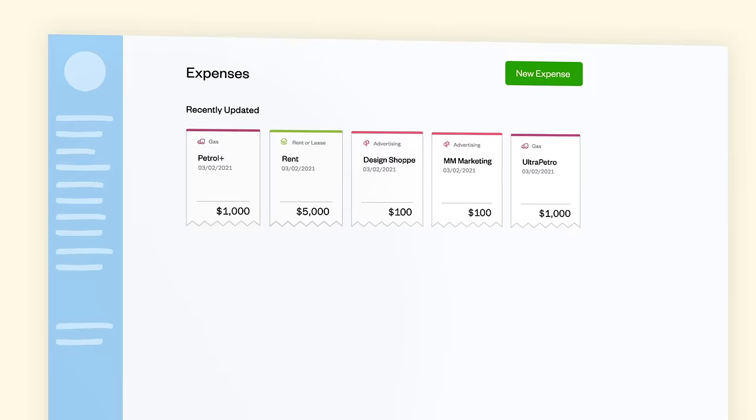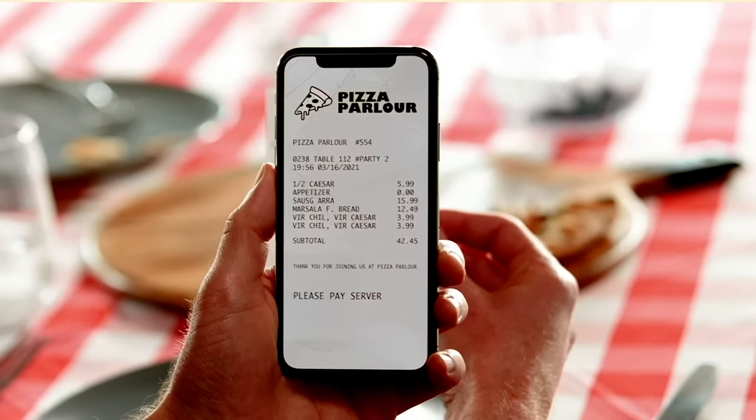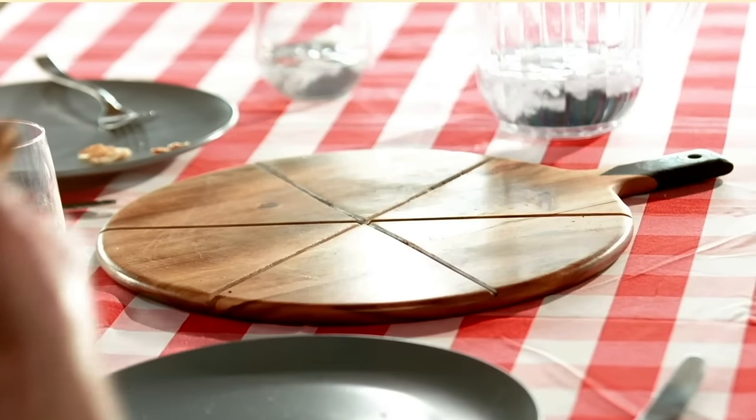Or start tracking your expenses. Add them from your bank, your computer, or on the go — from utility bills to that last slice of pizza.